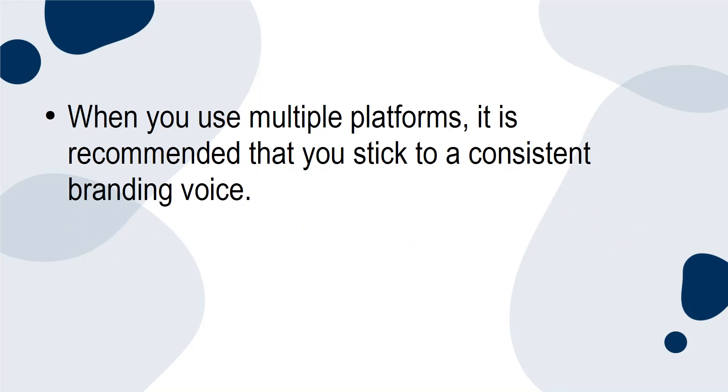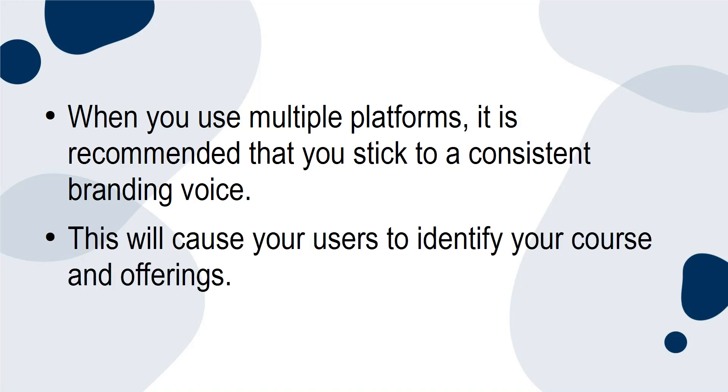When you use multiple platforms, it is recommended that you stick to a consistent branding voice. This will cause your users to identify your course and offerings.